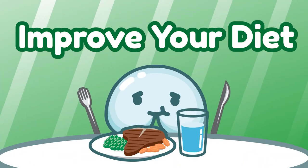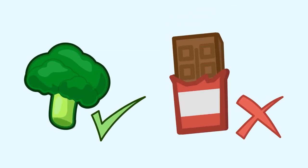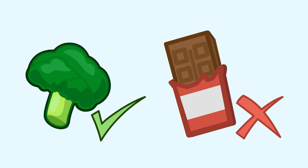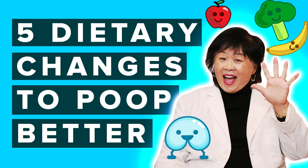Now that we know how to treat it, here are a few ways to prevent it in the future. Improve your diet by eating plenty of fiber — both raw and cooked — and limiting irritants and processed foods, which can really make a difference to your poop health, along with drinking plenty of water every day.